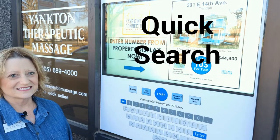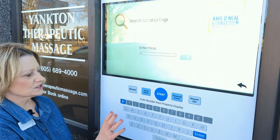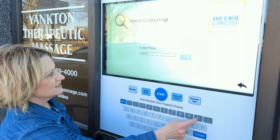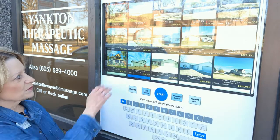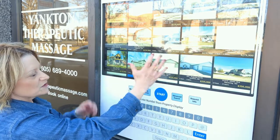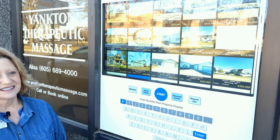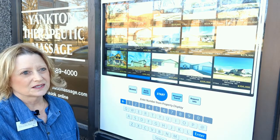So Kay, show us how the quick search works. The quick search is really handy if you want to search right off the bat by a price range. I clicked quick search — let's say your range is $200,000 — and it'll bring up a range of like $189,900. You can see right here in front of you what properties fall within that range.